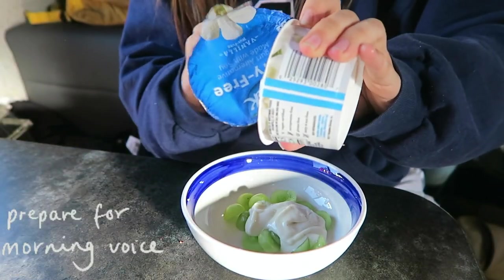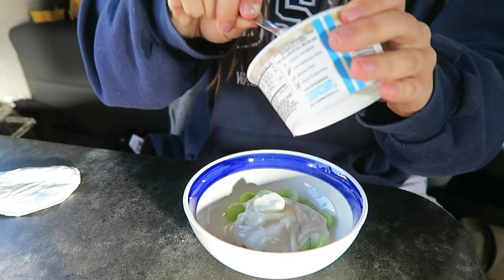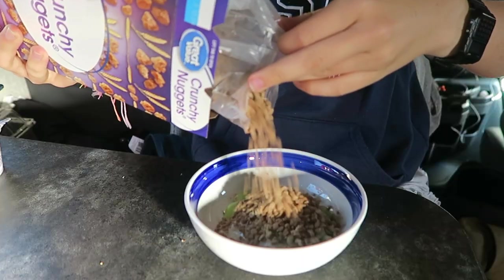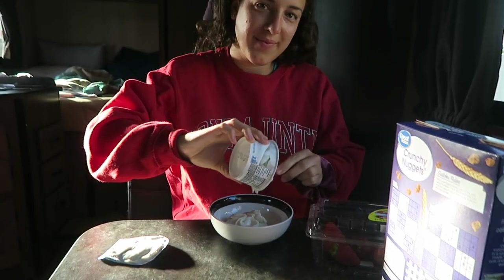This morning I was having my usual breakfast — some kind of yogurt, some fruit, and a bit of cereal.